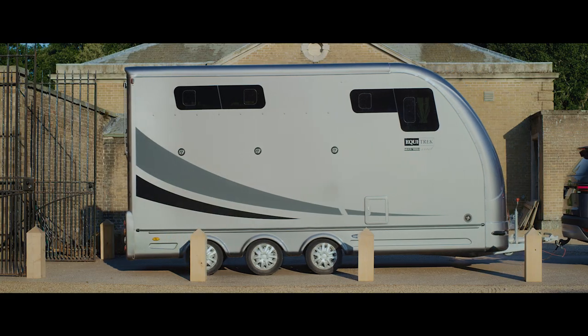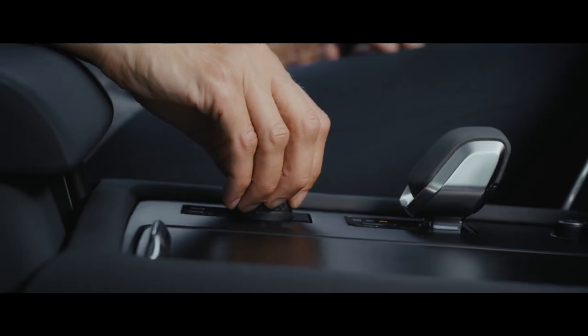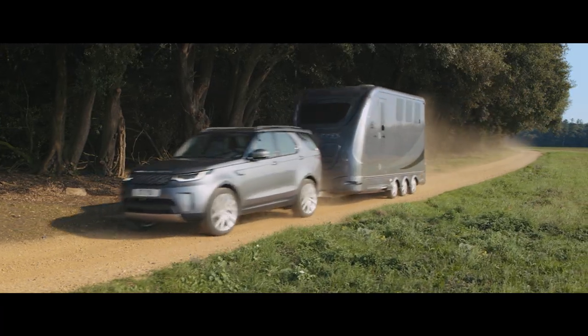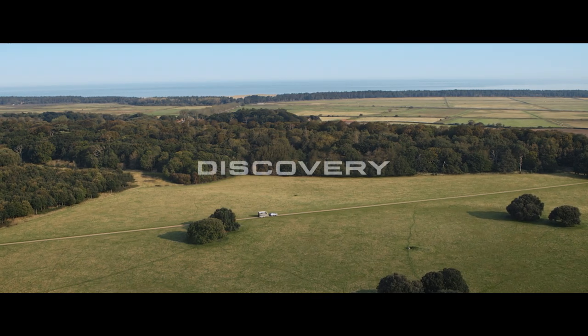This includes autosteer, thanks to the optional Advanced Tow Assist feature. You can transport anything from trailers and horse boxes to caravans with confidence. And after you've enjoyed the ride, you can all go home in comfort.